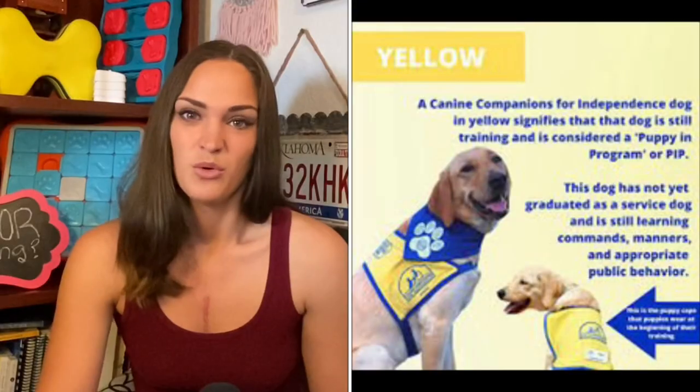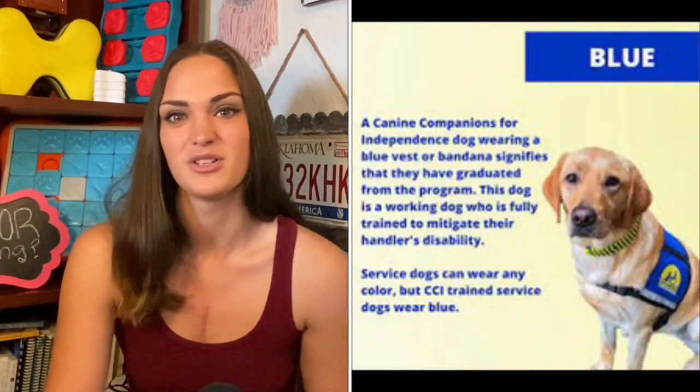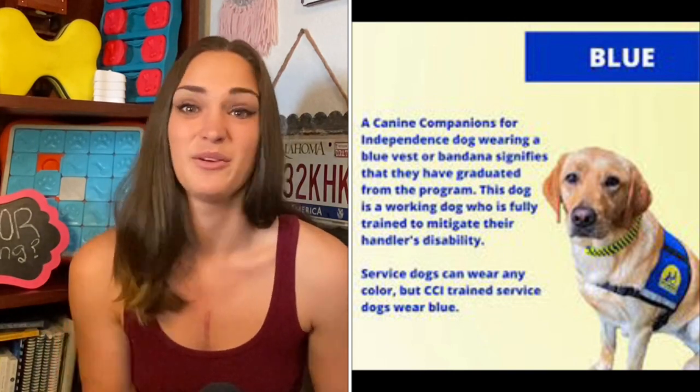I also want to mention that certain programs that train service dogs have specific gear they put their dogs in. For example, Canine Companions for Independence — when they are training a service dog, the dog wears a yellow vest. Once that service dog graduates from the program, they wear a blue vest. This isn't a hard and fast rule for all service dog programs — some programs use orange vests or red vests. There is no requirement for a certain type of vest color for your service dog; you can dress them in whatever colors you want.